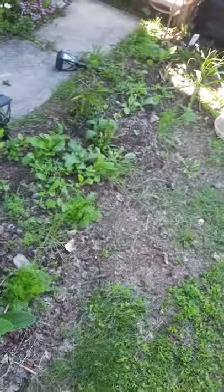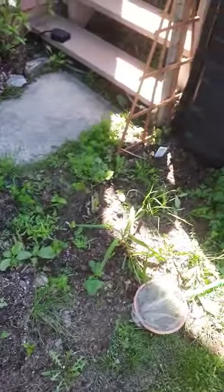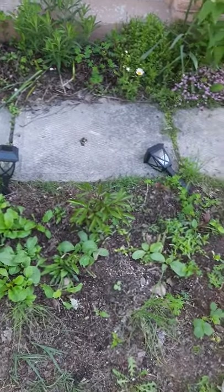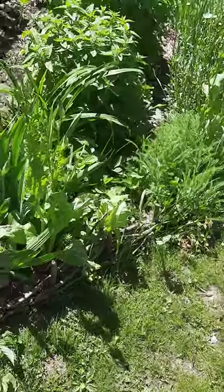I made these new beds — this one I dug into and took out the sod, while this one over here I just laid mulch down, so I'm trialing both methods. I really want to make this a pollinator bed — kind of the central area to the garden — and put in a bunch of different wildflowers, native flowers, and pollinating flowers.